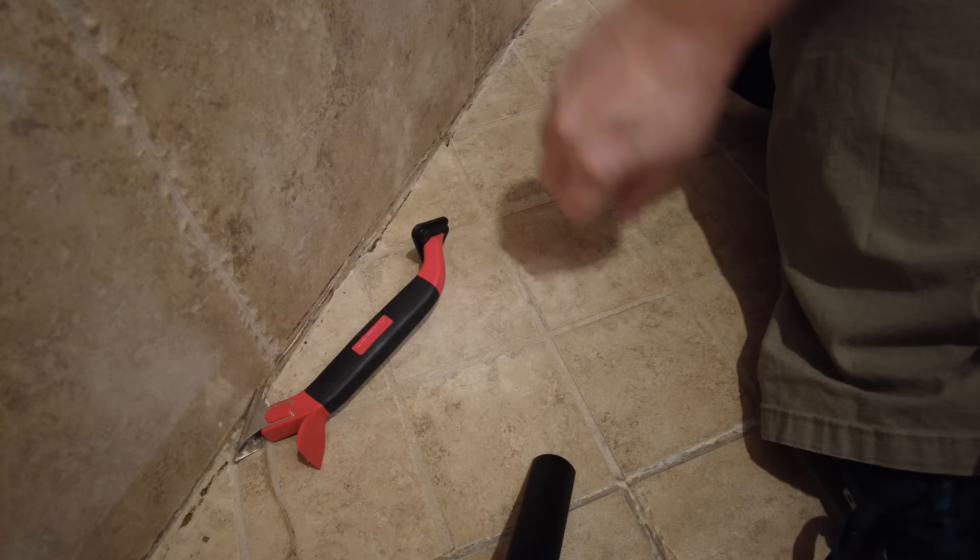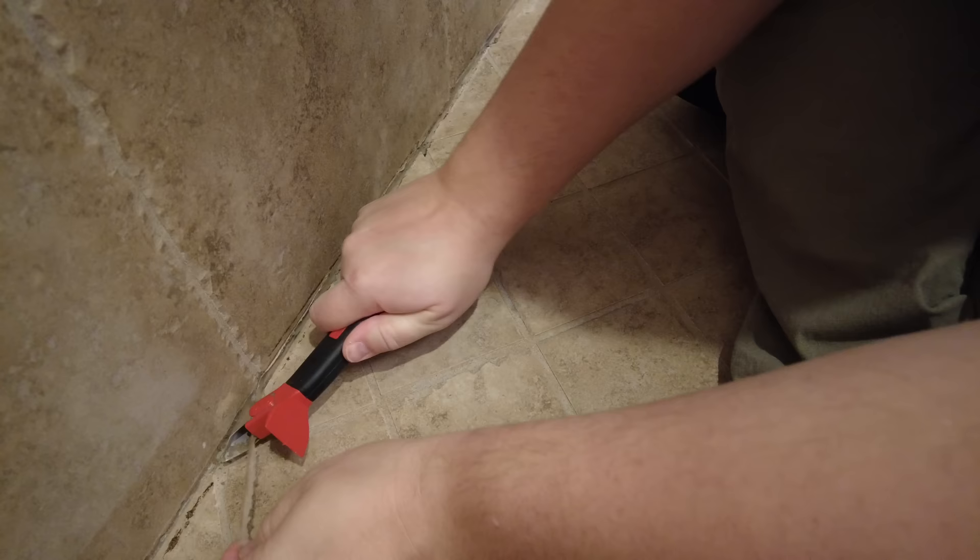If you're removing caulk from something other than porcelain or ceramic tile, be really careful not to scratch the surface. Acrylic tubs are easy to scratch and damage, so take your time and don't get too aggressive. There are also specialized caulk remover tools available, which work great on ceramic or porcelain tile, but be careful on softer surfaces as the blades are pretty sharp. You'll still likely need to remove residue by scraping. There are also special chemical caulk removers, but be careful — some can eat through acrylic tubs, so read the fine print carefully.